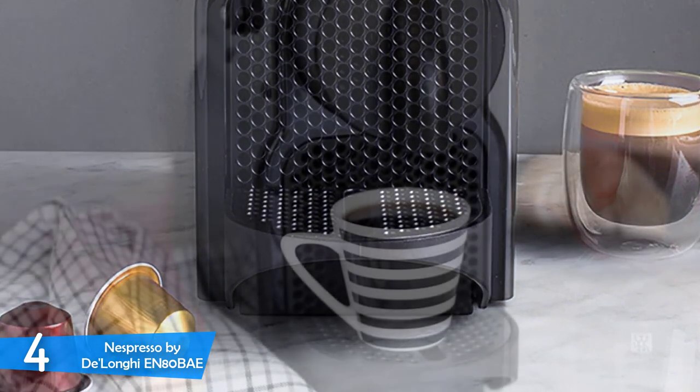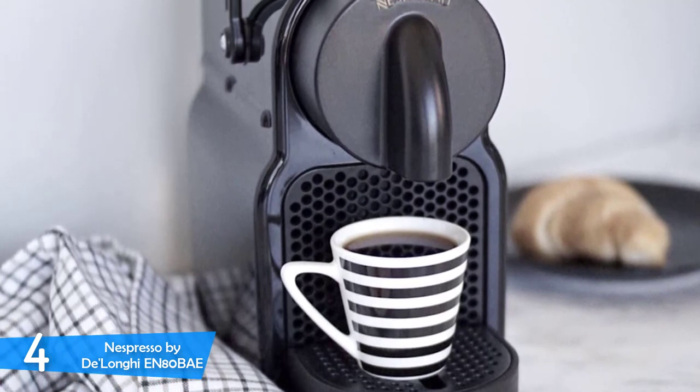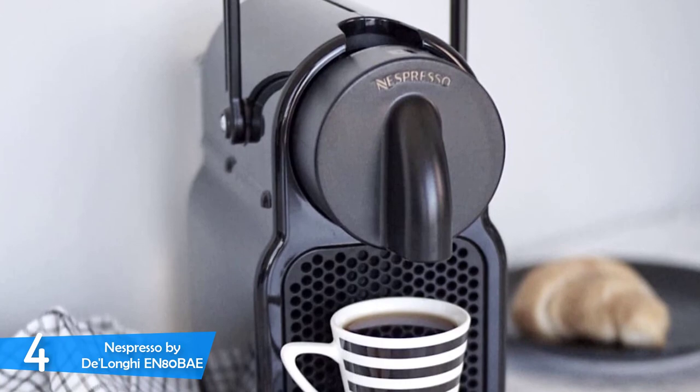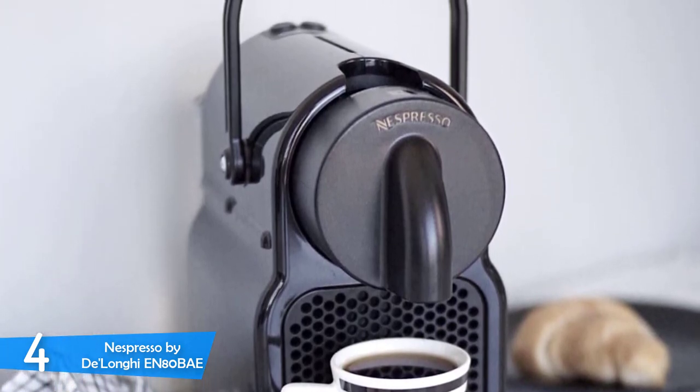On the rear of the device, you'll spot the transparent water reservoir that has a capacity of 700ml, which is enough for the machine. On the front, you'll also see a handle that when raised reveals the pod compartment and the bin for used pods — it's simply excellent and ultra-convenient.